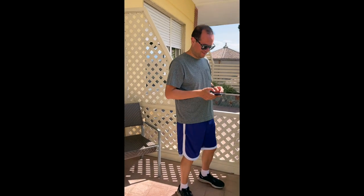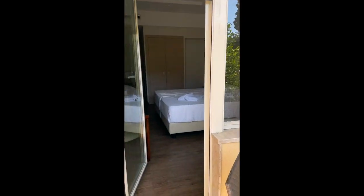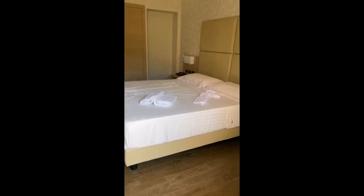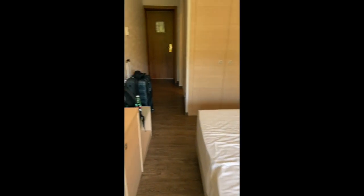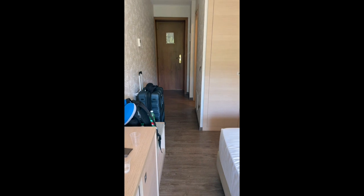The room has a beautiful balcony. This is Hotel Continental in Taormina — easy to get to, they had parking, and they help you park your car, which is kind of nice.